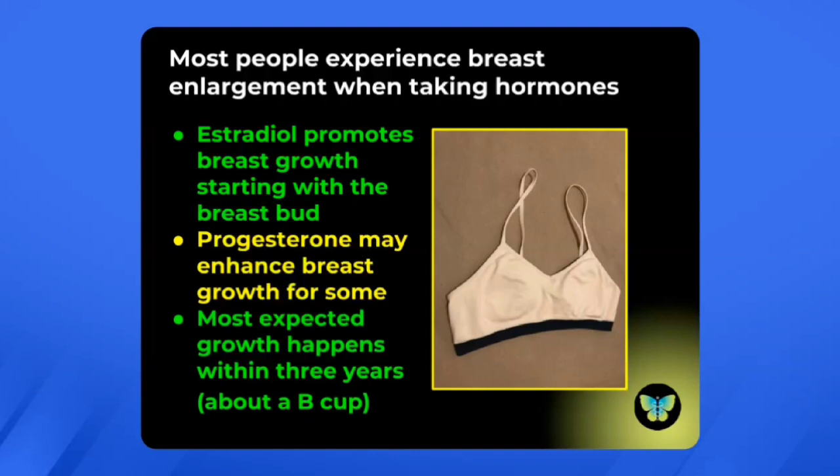For most women, a B cup is about where people will land. I have certainly seen some enormous variation in this, but I would just expect — and we have kind of a joke — that if you are wanting to be the size of Dolly Parton, you want to get your relationship with your breast surgeon early in the game.